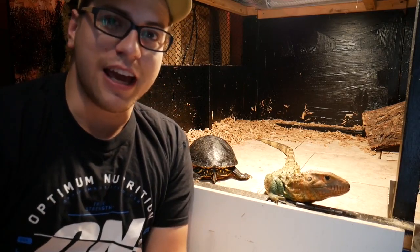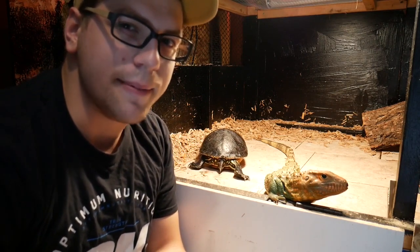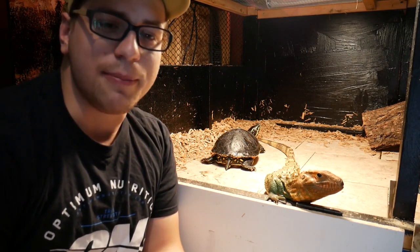If you are just starting out with owning your own reptiles, I wouldn't ever really recommend cohabitating anything. Just try to keep everything as safe as you can — keep everyone in their own enclosures. They will be happy for it.